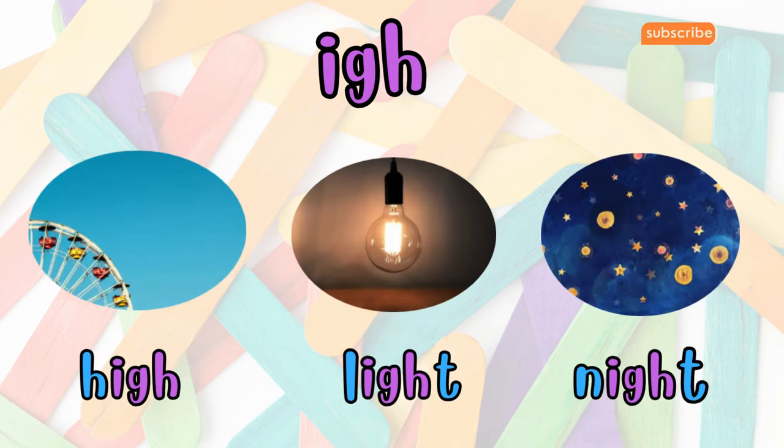Finally, we have IGH. When I, G, and H join forces, they form the I sound, as in high, light, and night. It's the sound you might hear in words like fight or might.